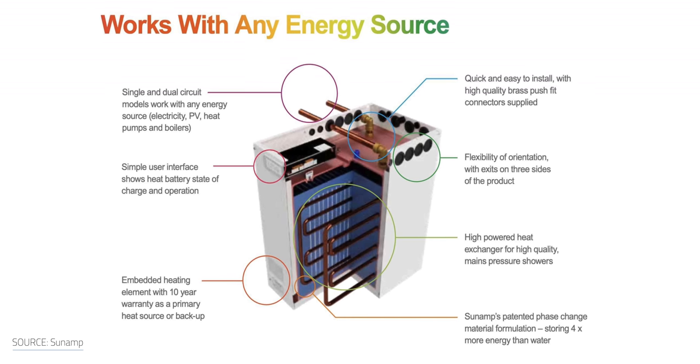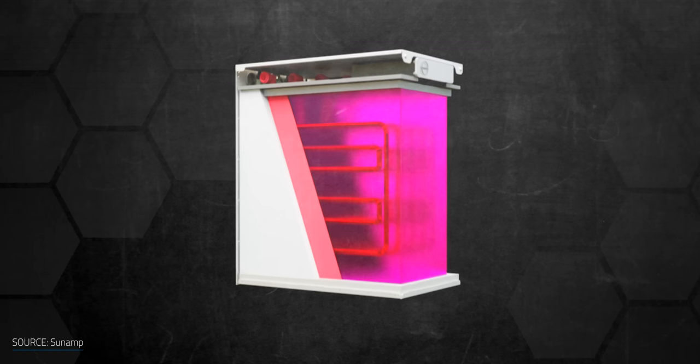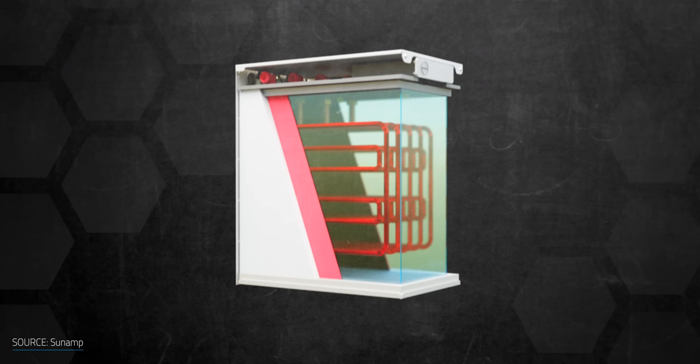It's heat pumps, solar PV, and boilers that add the heat into the system to be stored in the phase-change cells. The material in the cell turns from a solid to a liquid as it stores the heat.